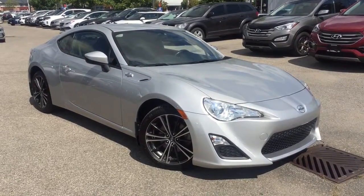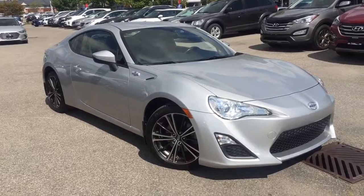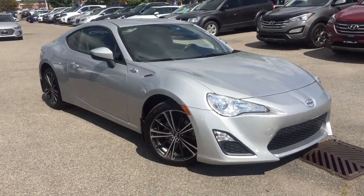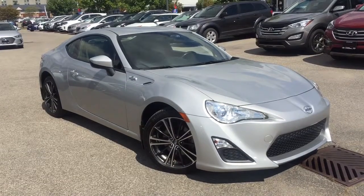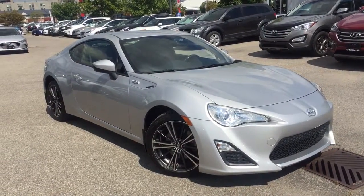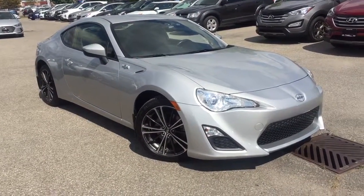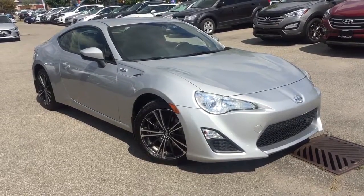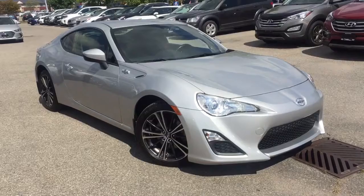It's definitely a sporty day here at 401 Dixie Hyundai. I'm AJ, and today we're going to do a quick walkaround on a 2013 Scion FRS. This was debuted in 2013 as a joint effort between Toyota and Subaru and has been widely regarded as one of the best handling cars ever made. This one comes fully loaded with all the power groups, hands-free Bluetooth, voice-activated radio, and a whole lot more.